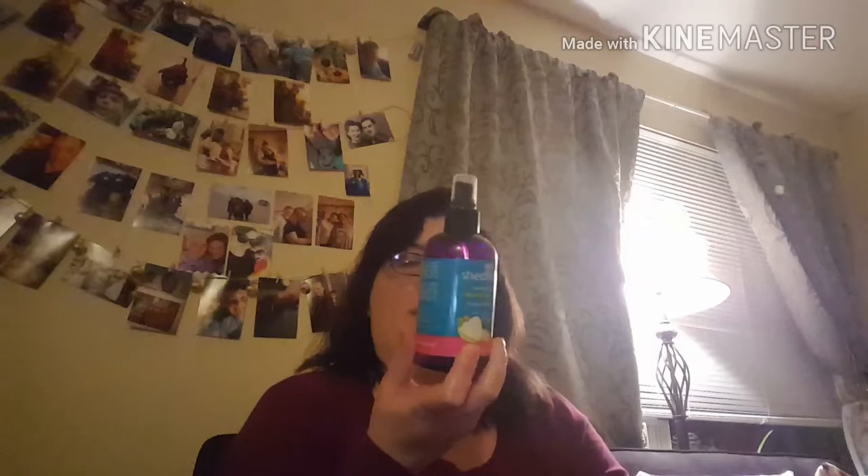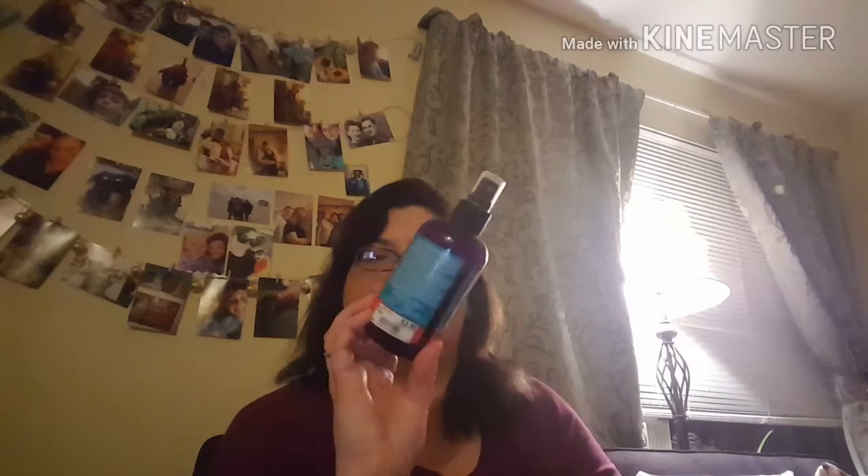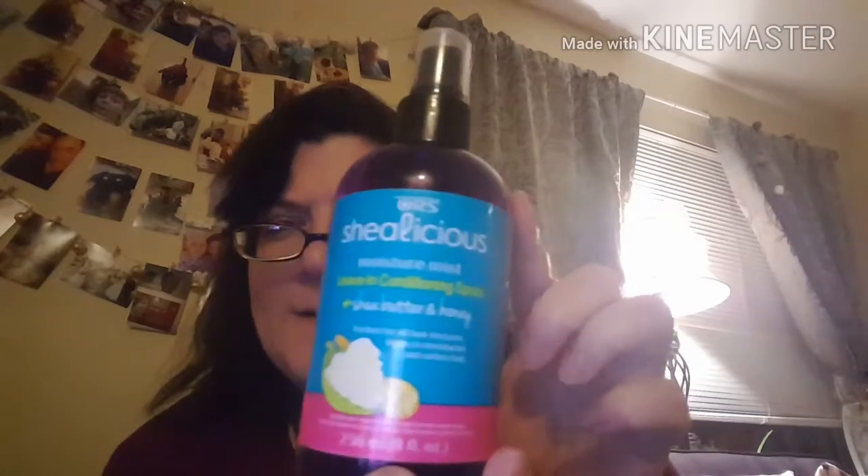I also use ORS Shea-licious Moisturizer Mist Leave-In Conditioner Spray with Shea Butter and Honey. When I'm not using the oil, I'm using this one. I got it at TJ Maxx — it works really well and smells really good. I've had it for about five months and it cost me $3.99, which is a really good price compared to the original price of $9. It's called S-H-E-A-L-I-C-I-O-U-S and I truly recommend it.